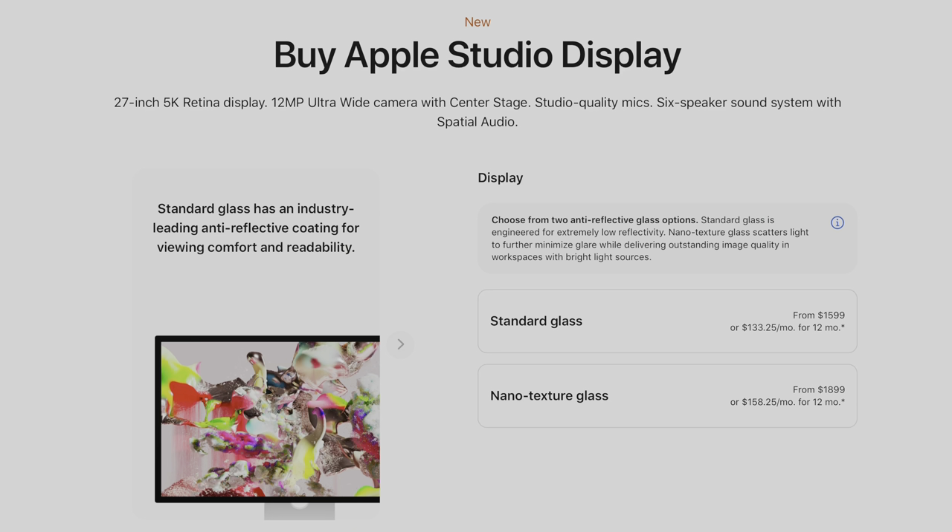So why is this Apple display so controversial? The first point is that it's kind of expensive for a display — it's $1,599 US dollars, and then if you want to be able to raise the height up and down you have to pay another $400. Do I think this display is overpriced? A little bit, for what you get.